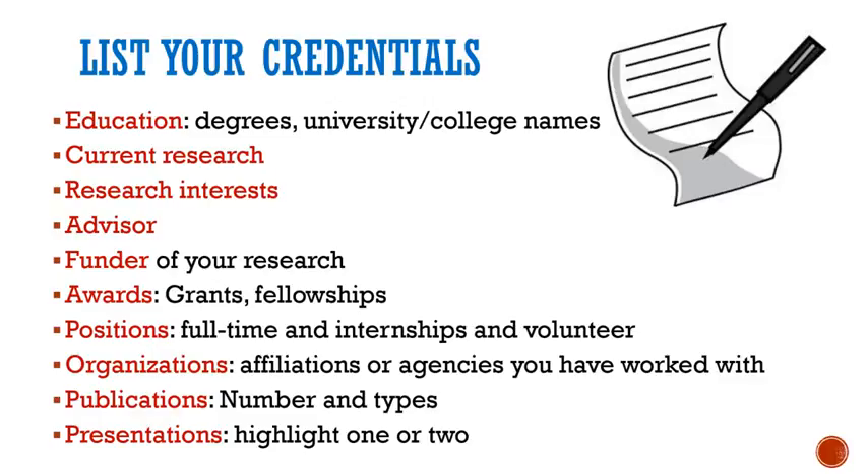So let's start with what you could include. Graduate students, particularly international graduate students, might think, I'm just a graduate student — I haven't done anything yet. But that's probably not true. You might not be an expert in your field yet, but you have a lot to say already.